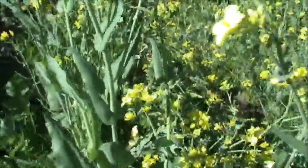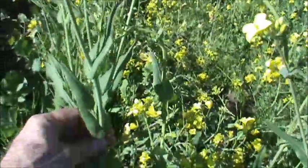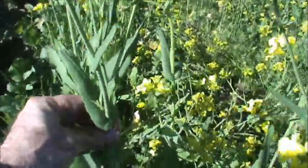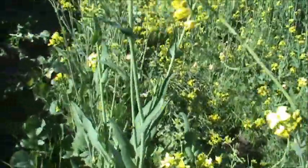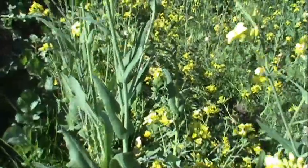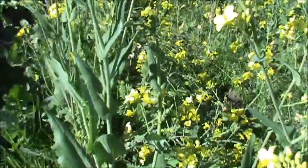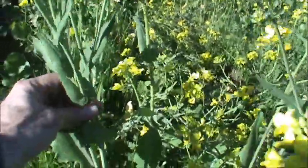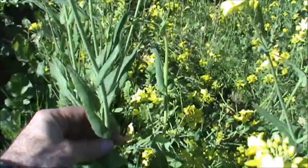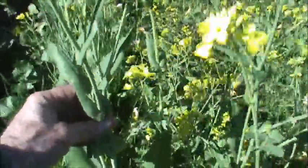I actually had to look this up. I knew it was edible, but it took me a few minutes to positively identify this. This plant is known as rapeseed. Rapeseed used to be used as a cooking oil. It was outlawed by the FDA in 1956 because of the toxins. And in the 70s, they managed to genetically mutate the rapeseed plant, and they produced a plant called canola. The seeds of the canola plant produced the canola oil.